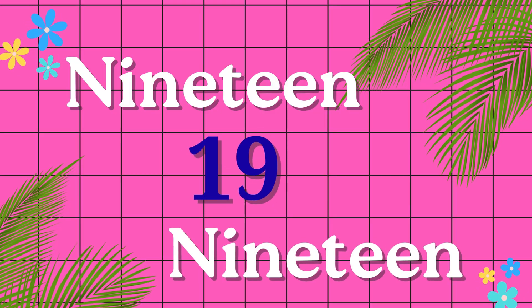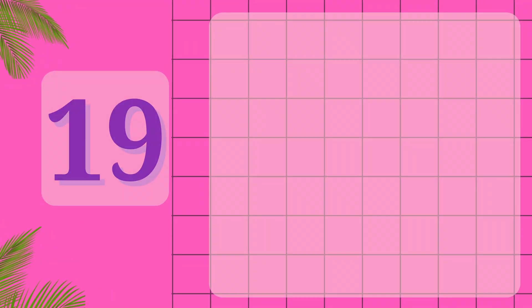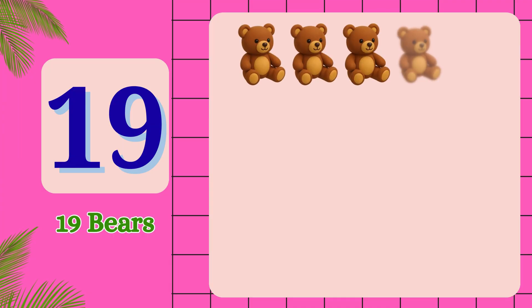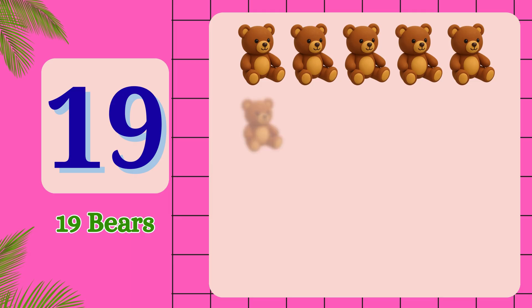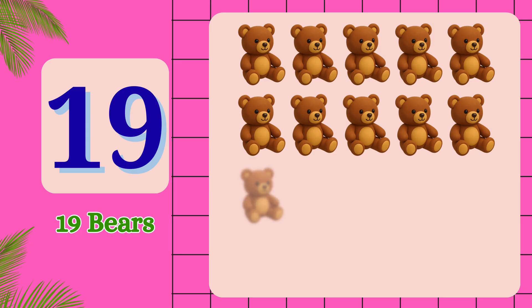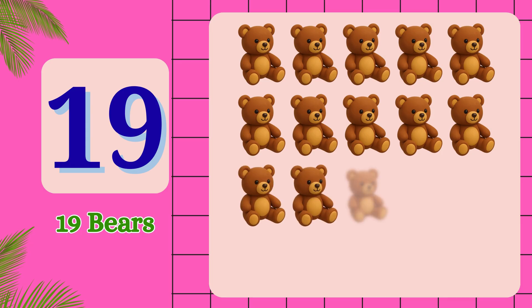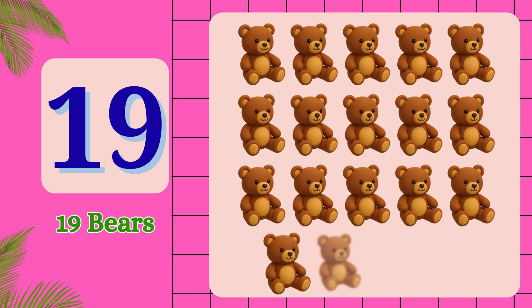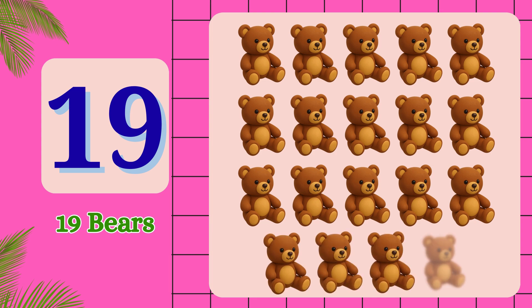N-I-N-E-T-E-E-N. 19. 1, 2, 3, 4, 5, 6, 7, 8, 9, 10, 11, 12, 13, 14, 15, 16, 17, 18, 19. 19 bears.